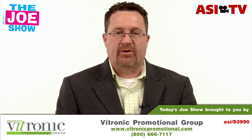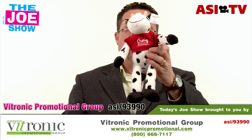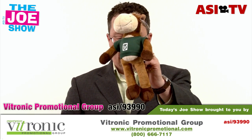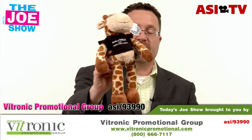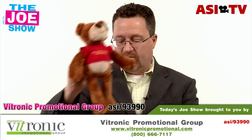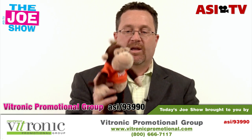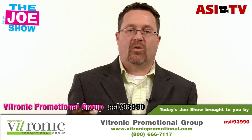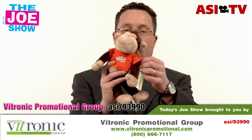The next group of products is from today's Joe Show sponsor, Vitronic Promotional Group. There are a lot of these here — we've got a little alligator. All these little plush animals have a logoed shirt on in different colors and different animals. Great for clients in the healthcare industry, especially children's hospitals and pediatricians — kids go to the hospital and might be a little nervous, so this little plush toy will help calm their nerves. Also good for schools: get the animal closest to their mascot, get the shirt in the school color, and students can win them through reading so many books or getting a certain grade, or they can be sold in a school bookstore or given out at rally events.